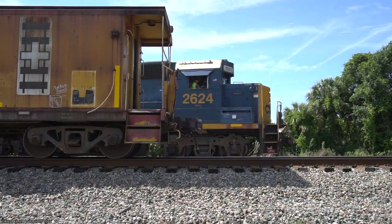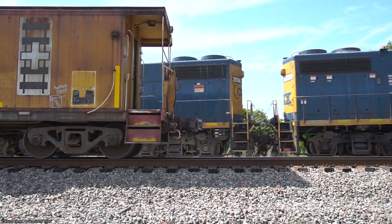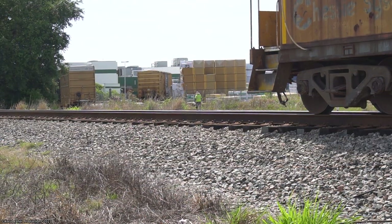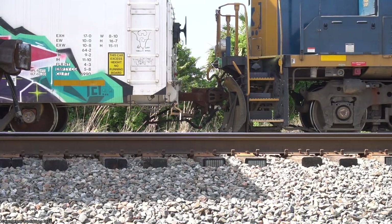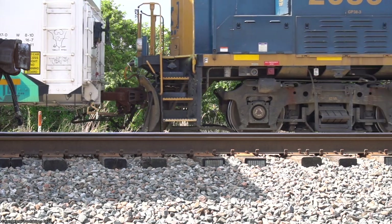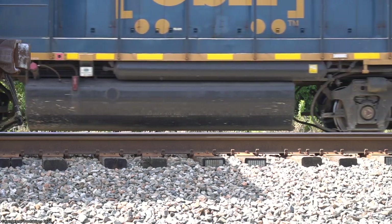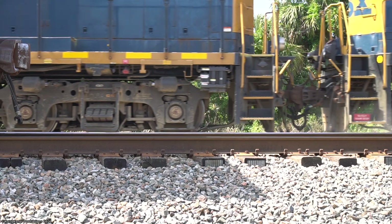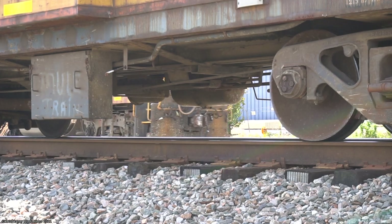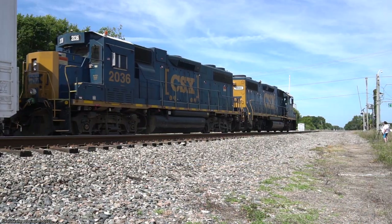Pulling back up to the visible end of the spur, ready to pull out one final empty boxcar to go back to Winston today. To accomplish this, they'd pull past the customer's switch, line it for their track, back onto the car, and pick it up. Then after coupling to the empty car and pulling it out, putting it back on the train, they're now ready to pull the entire thing out of the spur and back onto what's left of their train — which right now is just a shoving platform.